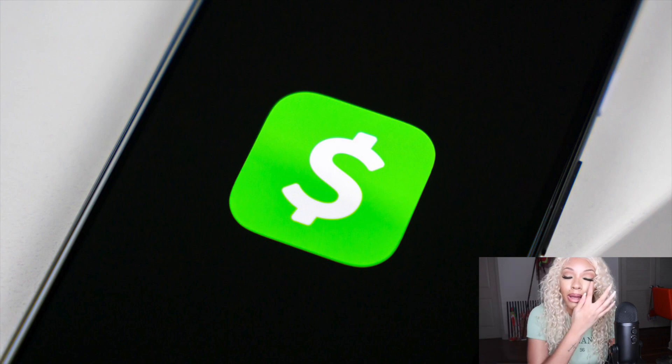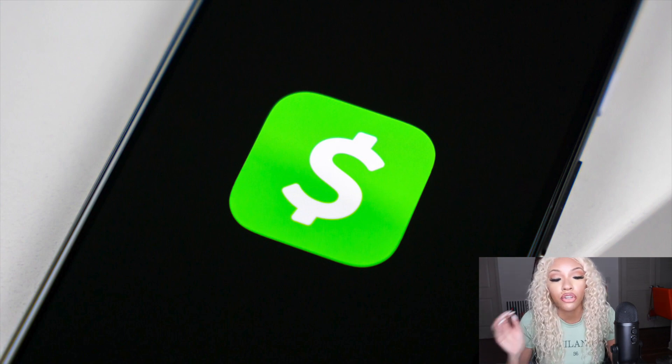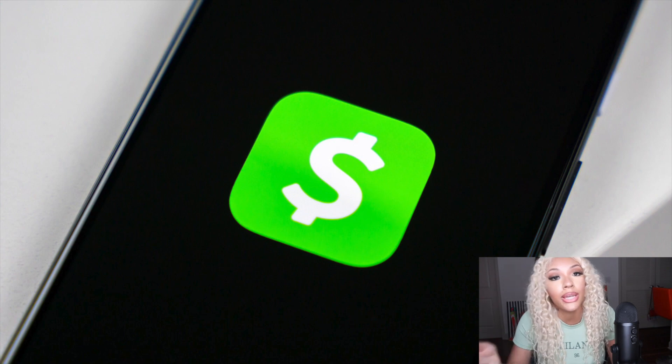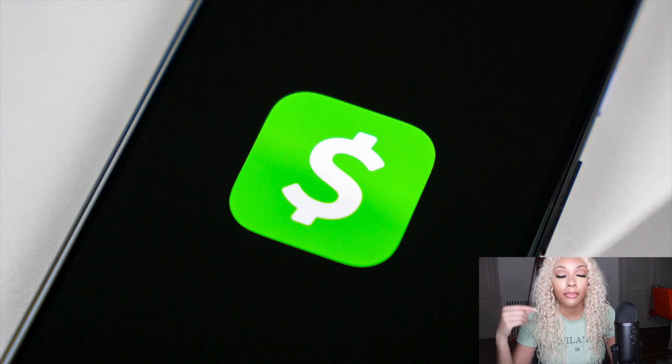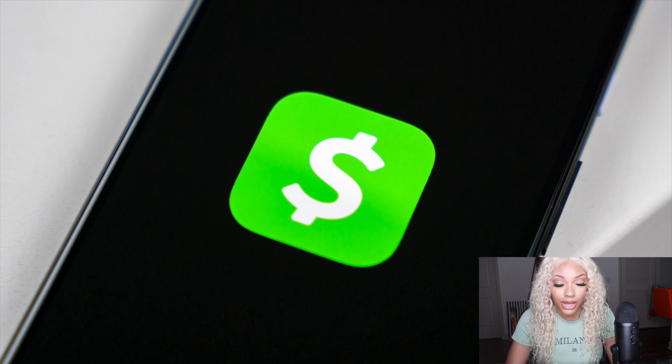Over time, as you build rapport with Cash App and they see money coming in and out, they'll maximize the amounts you can borrow. One thing to note with all of these apps: if you miss a payment or a payment fails, that will affect the amount they allow you to borrow next time. But as long as you stay on top of payments and make sure the money is in your account, they'll increase the amount again.